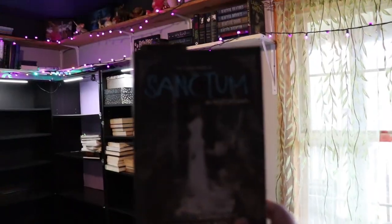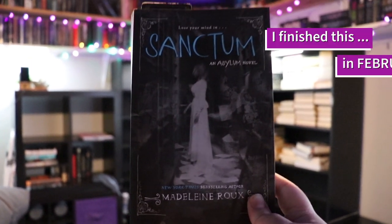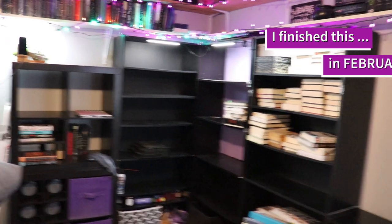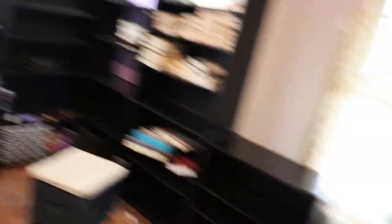I am currently reading Sanctum by Madeline Rue — it's the second book in the Asylum series. So I'm listening to that on audio while I work on this project. I'll give you guys an update in a little bit.